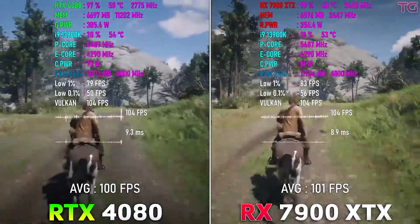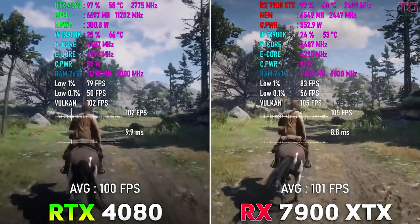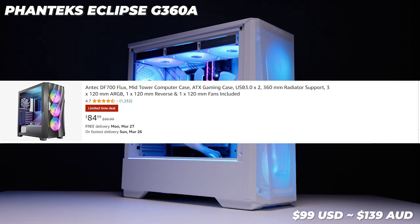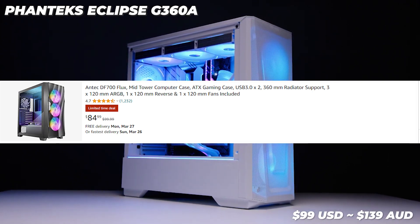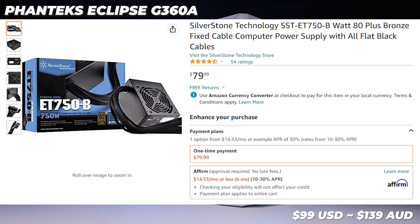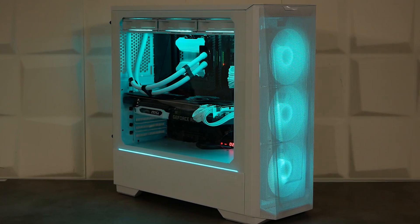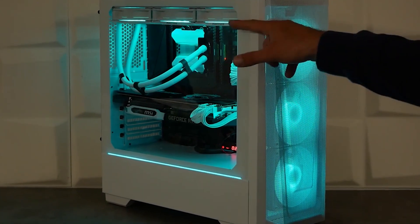For the case, we're looking at a cheap option that goes for $60 to $65 — I'll keep a link updated in the description. For the power supply, we're looking at an EVGA 700W 80 Plus Bronze certified unit. This PC doesn't consume over 500 watts because the Ryzen 5 7600 is a power-efficient CPU even though it runs hot, and the 7900 XTX is power-hungry but not enough to exceed 700 watts.